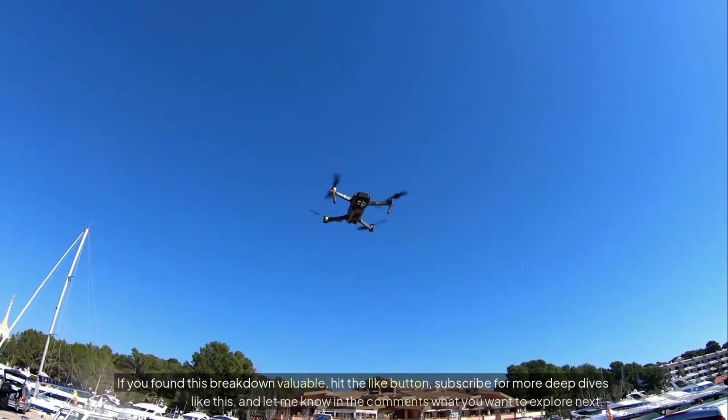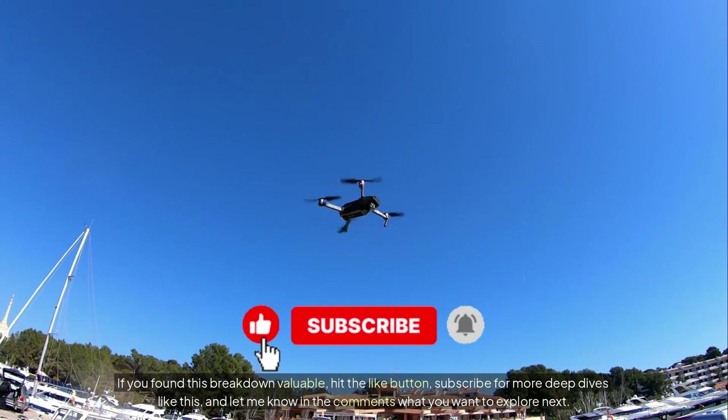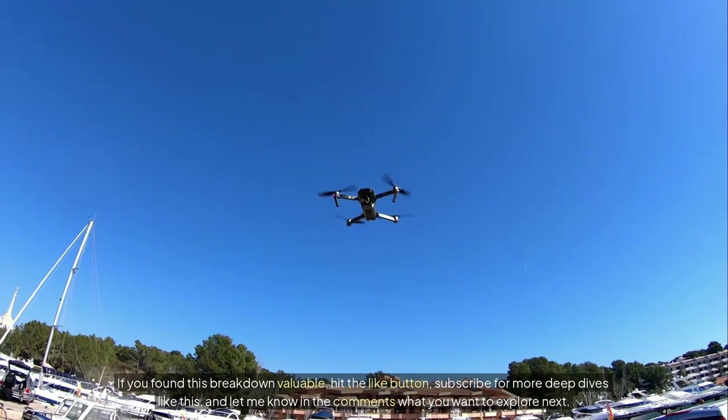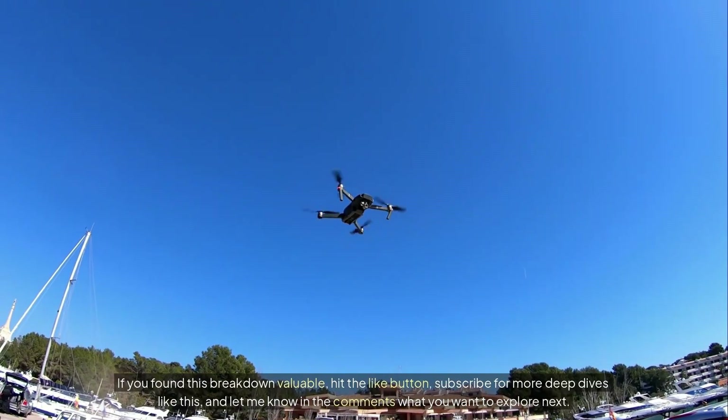If you found this breakdown valuable, hit the like button, subscribe for more deep dives like this, and let me know in the comments what you want to explore next. Thanks for watching. I'll see you in the next one.